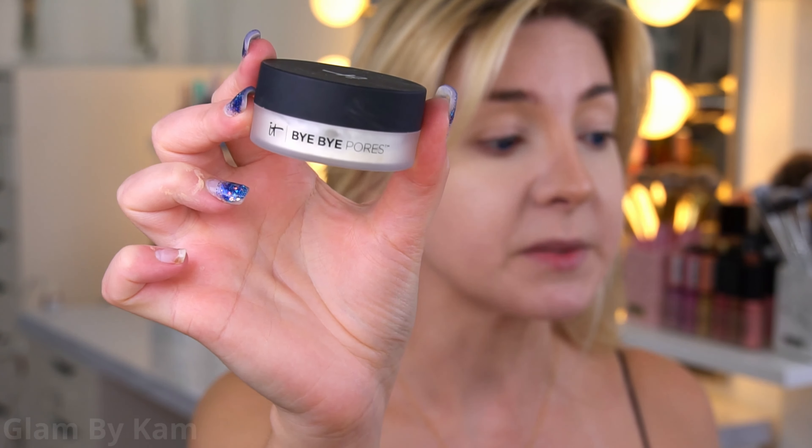I got a little ahead of myself and forgot to show you guys, but I used my Tarte Shape Tape to add a little coverage underneath my eyes and on my lids, and I did my nose contour with my Huda Beauty Tantour. Since I'm done with cream products, I'm going to set everything with powder — I'm using my IT Cosmetics Bye Bye Pores Powder.